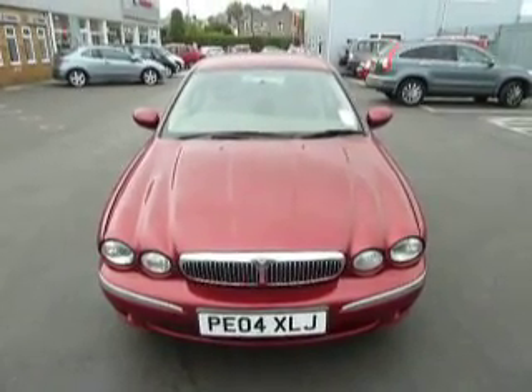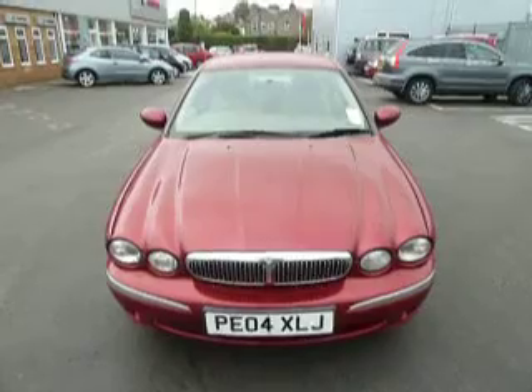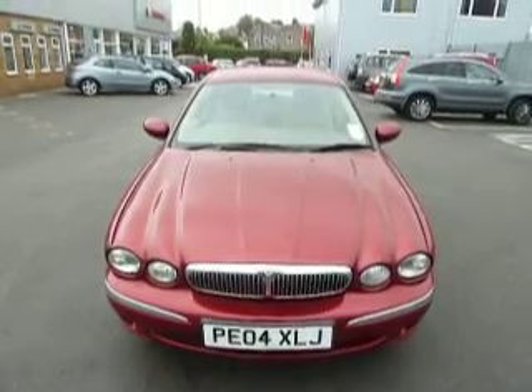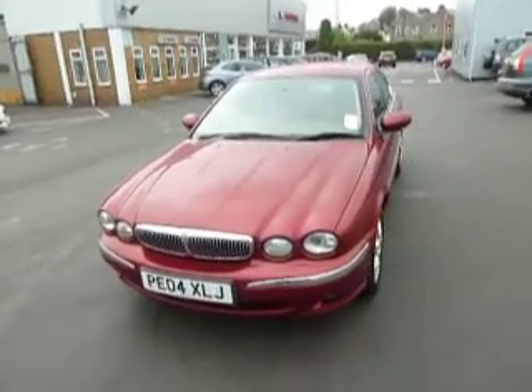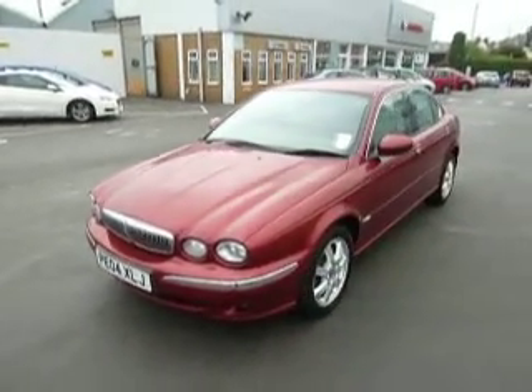Hello and welcome to JT Hughes on Aussie Street. I'm Ryan and today we're looking at this Jaguar X-Type 5-door. This car is an O4 registered vehicle and for the age is in superb condition.